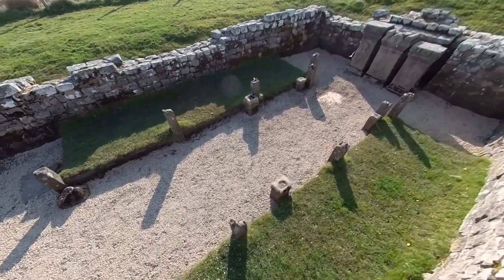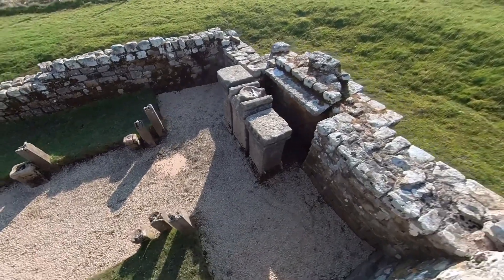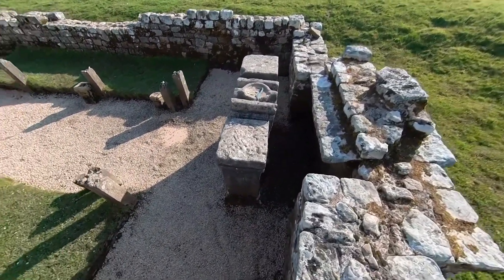Many organic elements of the temple survived remarkably well due to the waterlogged conditions. They've now been taken for conservation and concrete posts have been put in their place.